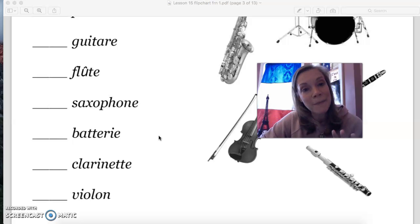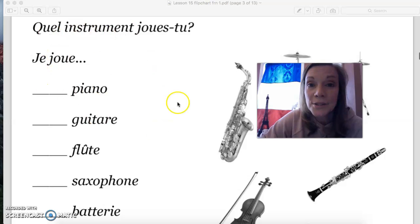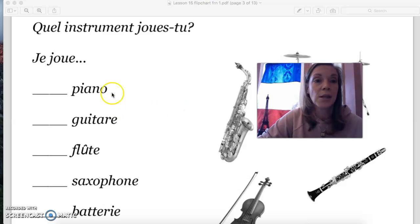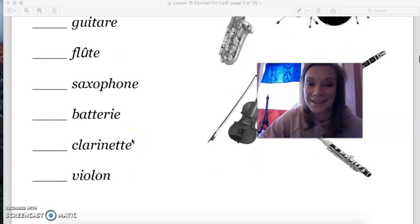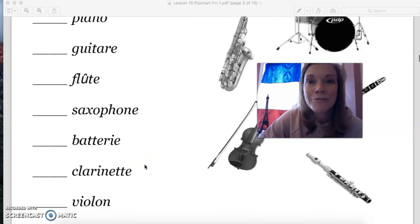When you talk about playing one of these instruments, you don't use au or à la — this time you use de, just like we did with the verb venir. So it would be: Je joue du piano. Je joue de la guitare. De la flûte. Du saxophone. De la batterie. De la clarinette. Et je joue du violon. Do any of you play instruments? If it's one of these, now you know how to say it en français. Très bien.